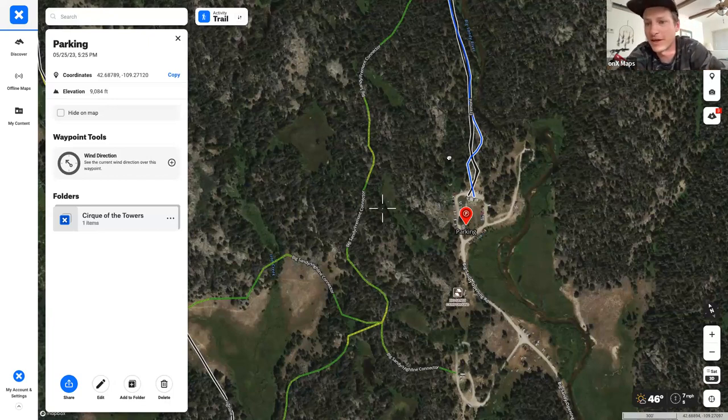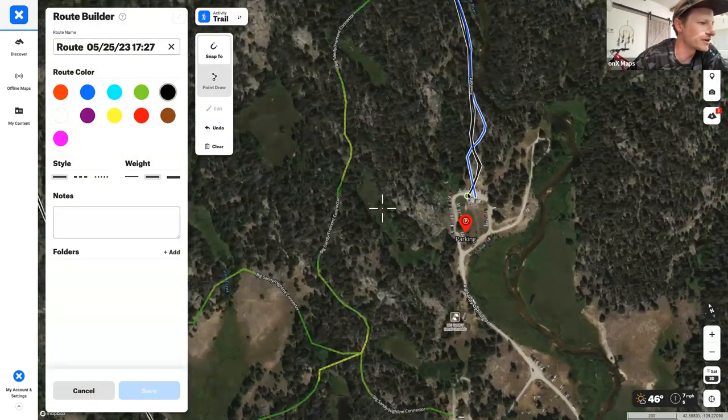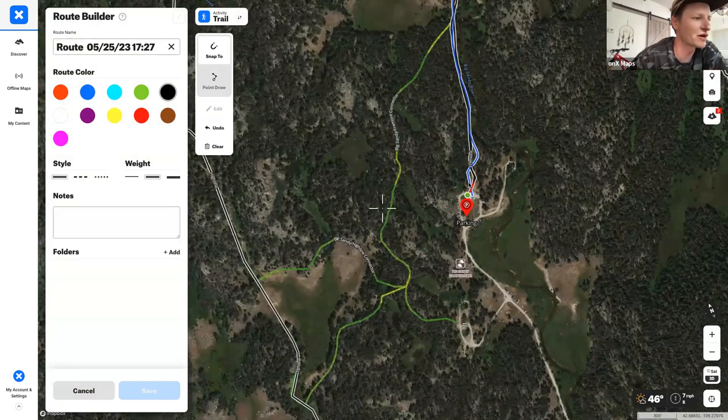Now with the parking established, it's time to plan day one using the route builder tool — accessible in the top right. Once you select it, you can click basically anywhere to start and it'll snap to the nearest trail. You can see multiple trail networks coming through the trailhead because there are a lot of different ways to go from there.